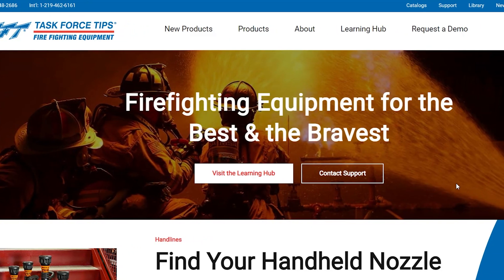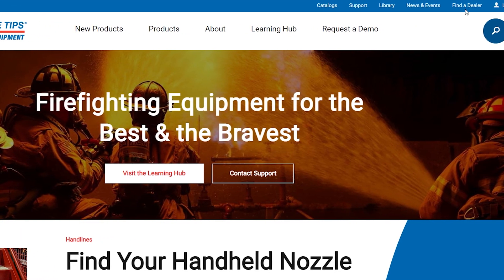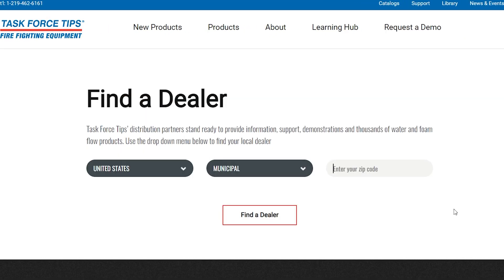The best way to find one of these Show Flows is through one of the local distributors that source TFT flow meters. You can find those at tft.com/findadealer. Thanks for the question today, and if you want to find out more about TFT and the why behind the equipment we innovate for the fire service, be sure to send those questions to tft.com/contact.